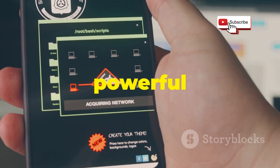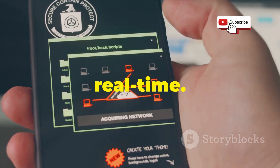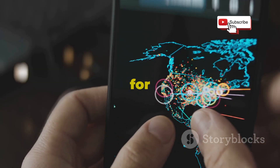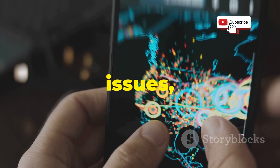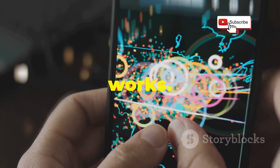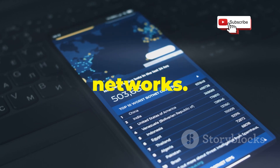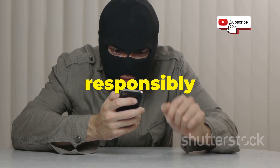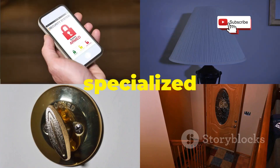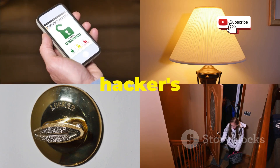HackCode also includes a powerful network sniffer that allows you to capture and analyze network traffic in real-time. This can be incredibly useful for identifying vulnerabilities, troubleshooting network issues, or understanding how network communication works. HackCode provides a library of exploits that you can use to test the security of your own devices or networks. Always use HackCode responsibly and ethically — its specialized features and focus on information gathering make it a powerful addition to any hacker's arsenal.